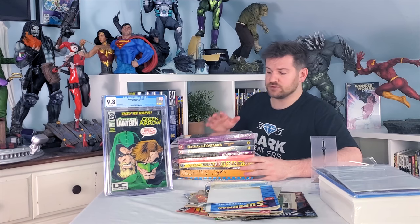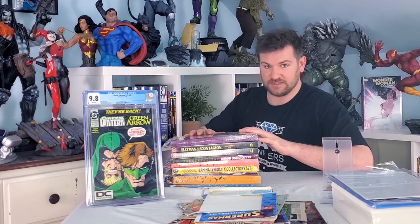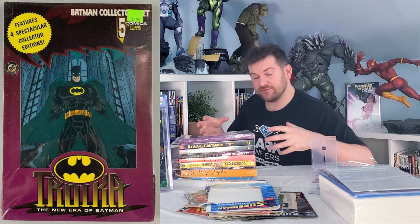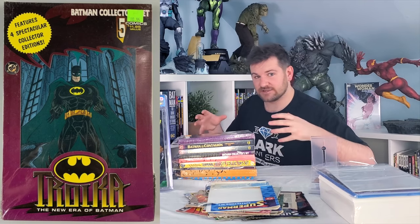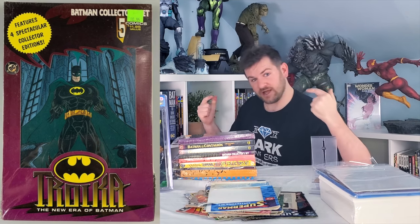Now, here's the deal with these Toys R Us collector sets: some of them have this DC Universe variant, and some of them just don't. So today we are going to unbox these, and I've already got bags and boards ready. These things haven't been touched in about 30 years. Some of these are the actual exact collector's sets that I had as a kid. So — childhood unlocked. Let's do it.